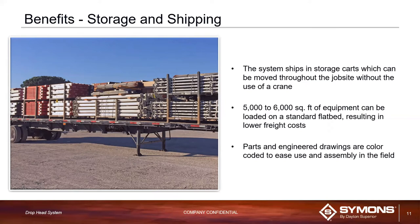Another benefit is storage and shipping. The system is shipped with OSHA-compliant storage carts. Once on site, you won't need a crane — you can use forklifts and move things around since all storage carts have casters. You can ship about 6,000 square feet of equipment in one flatbed truck, which is a big saving on freight cost. On average, pools of about 10,000 to 12,000 square feet require only two trucks for shipping — a big advantage compared to any other system. Everything also comes color-coded, and the drawings will also be color-coded so you'll know what parts you're receiving and can stage them directly from the truck.